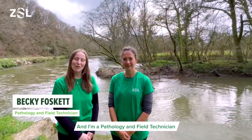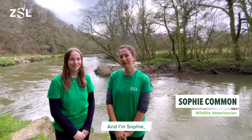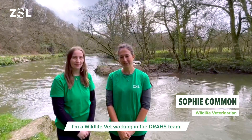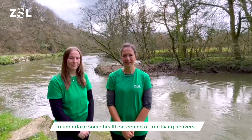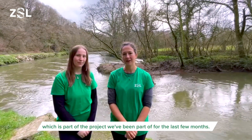Hi, I'm Becky and I'm a Pathology and Field Technician working for the DRAS team at ZSL. And I'm Sophie, I'm a wildlife vet working in the DRAS team and we're here today on the River Tamar in Devon to undertake some health screening of free living beavers which is part of the project we've been part of for the last few months.